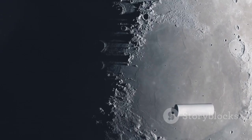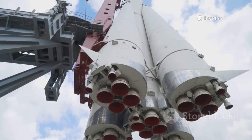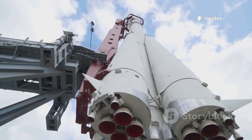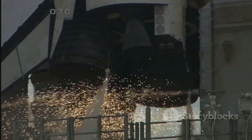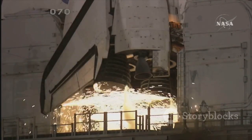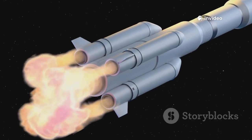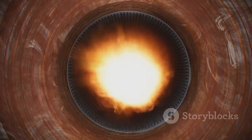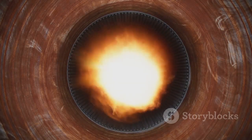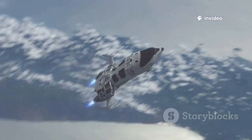Dragon's reboost propulsion system is another key feature. Its reboost capability comes from the trunk section, equipped with a dedicated propulsion kit separate from its main thrusters. This includes two Draco engines positioned to fire opposite the station's travel direction. Each engine produces 400 newtons of thrust, totalling roughly 800 newtons. The engines use hypergolic propellants — monomethyl hydrazine and nitrogen tetroxide — that ignite on contact, increasing reliability. The system is independent from the capsule's main fuel, allowing Dragon to perform long burns without affecting docking or de-orbit fuel reserves.